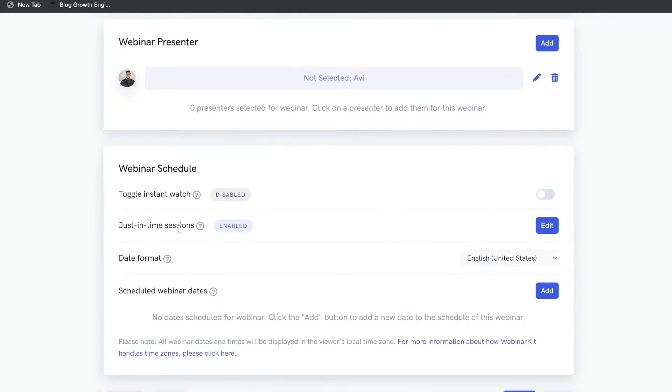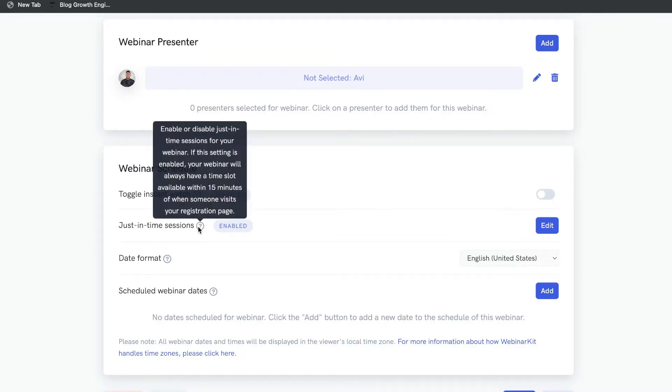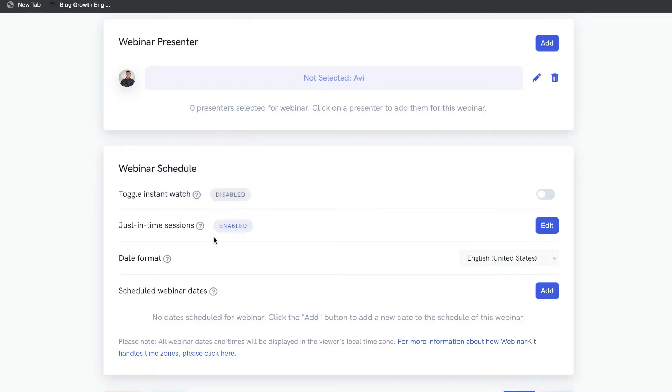If instant watch doesn't work for you, you can also do a just-in-time session. This means that anyone who registers for your webinar will have a time slot available within 15 minutes — no matter when they sign up or register, there will be a time slot within 15 minutes.